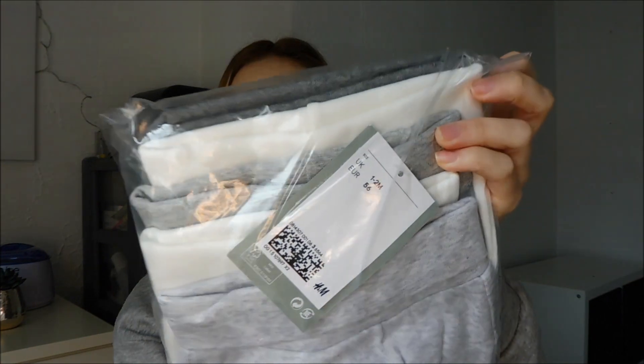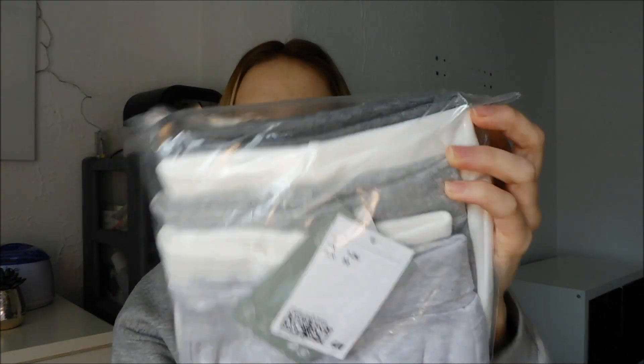This is also the same pack of trousers but in one to two months — exactly the same colours, exactly the same, just a different size.